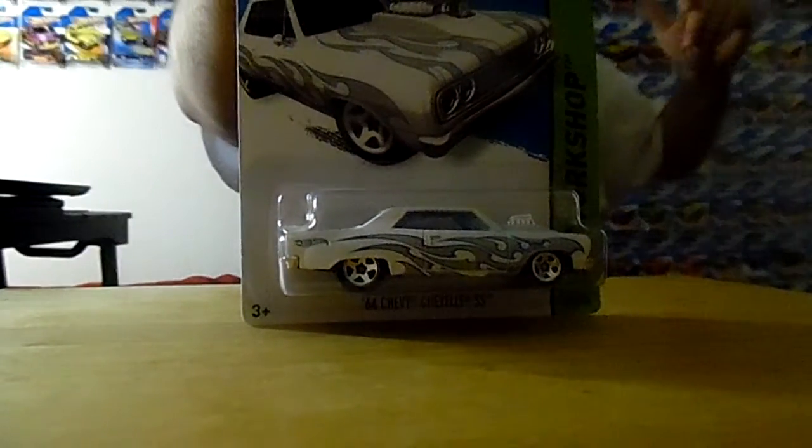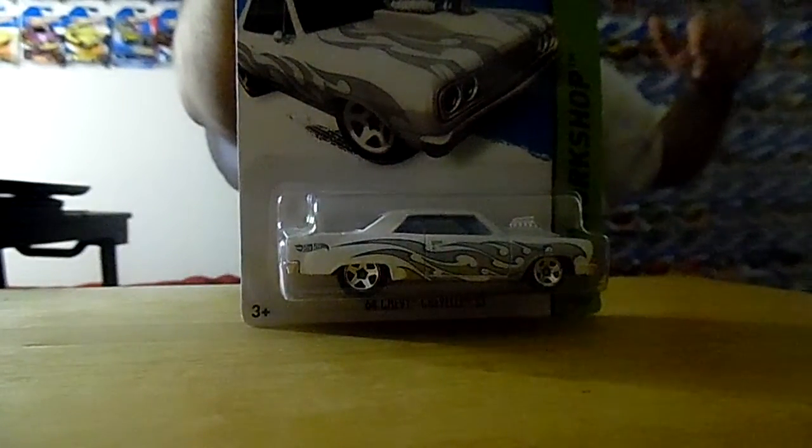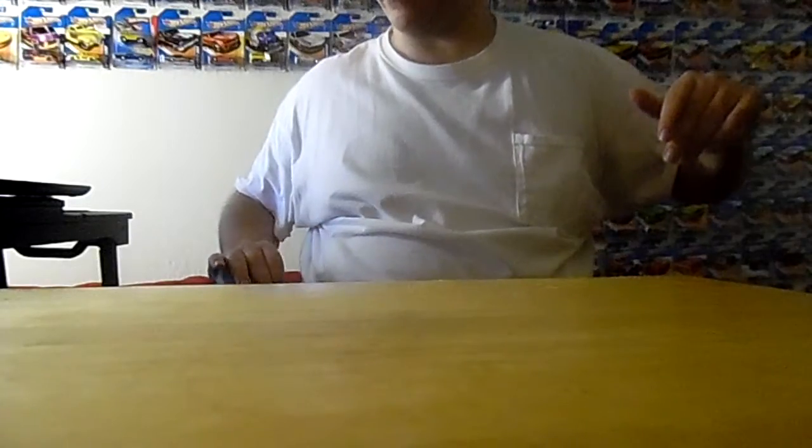I'm going to be getting up a few times here. My next favorite find is the 64 Chevy Chevelle SS. That's my number 4 favorite find of the past.